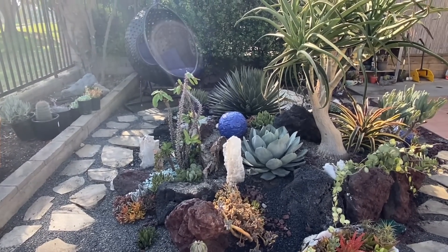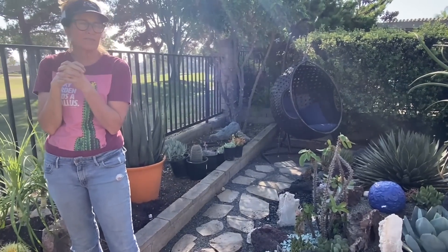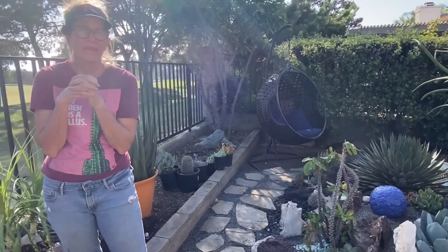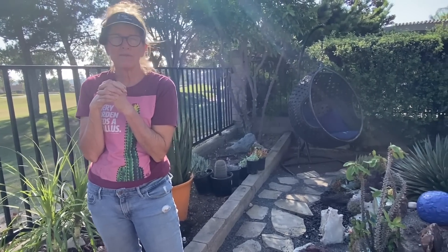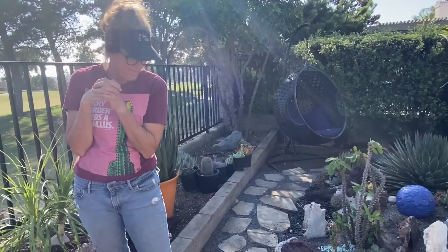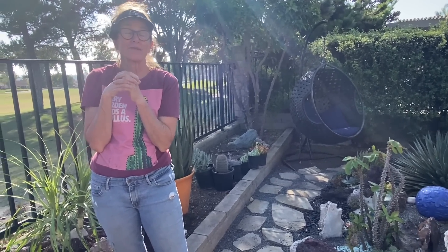And I have all of you to thank for that — all of your encouragement, your support, your suggestions. I have Greg to thank for that, my partner in crime, the one that helps me do all of the things I can't do. It really has taken a village. I'm actually emotional. I'm just so thrilled. I wish you could all see it in person.